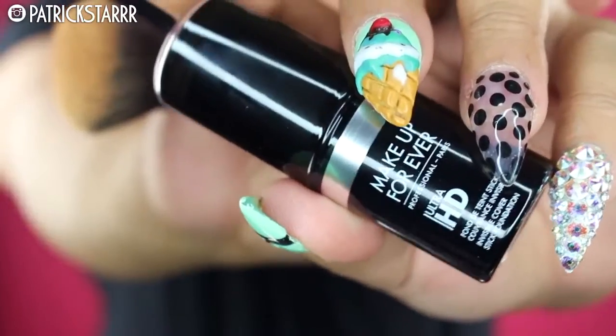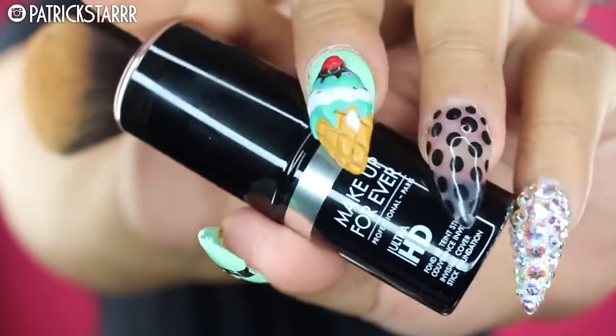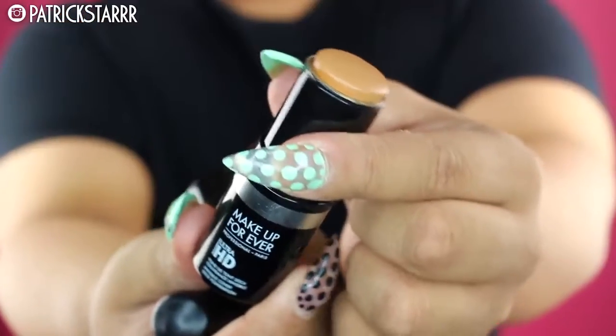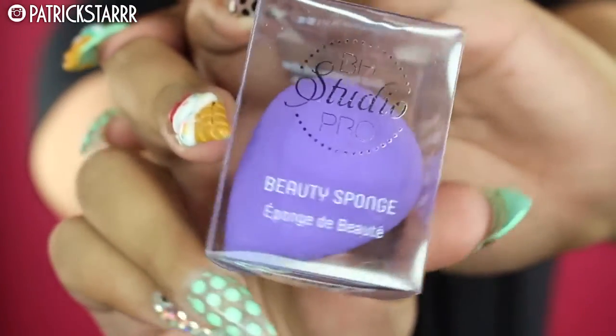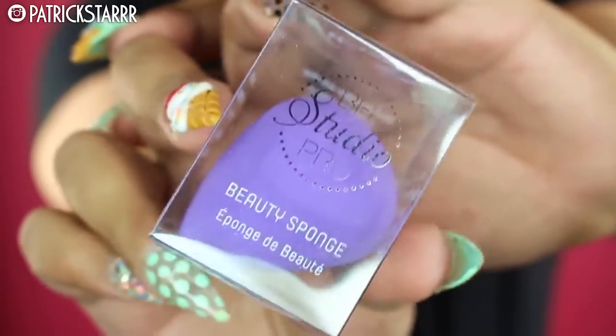This is the new Makeup Forever Ultra HD Stick — it gives a more glowy finish. I really wanted more full coverage so I'm just concentrating it on my cheeks. For concealer, I'm going to take my favorite, the Naked Weightless Concealer by Urban Decay. It feels so lightweight and thin, and I'm just gonna take this with my beauty sponge, also by BH, and buff that in.